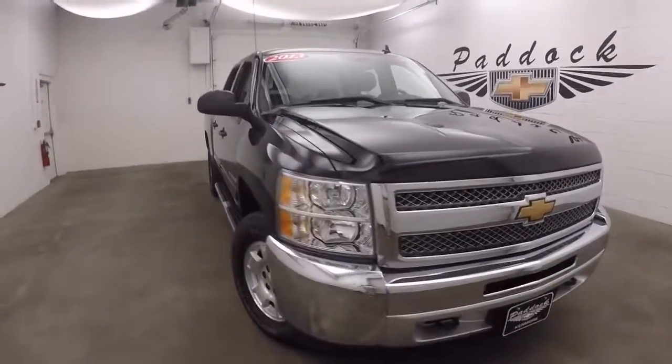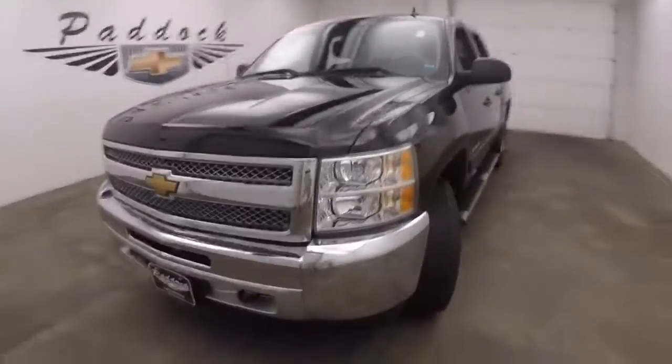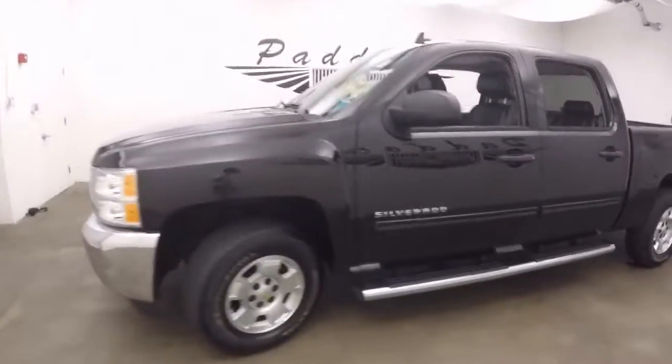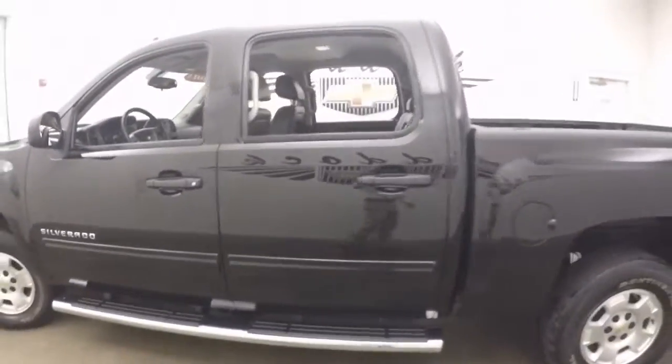It's a 2013 Chevy Silverado 1500. It's a 4x4, very nice black color, nice alloys, running boards going all the way down the side, four full doors.